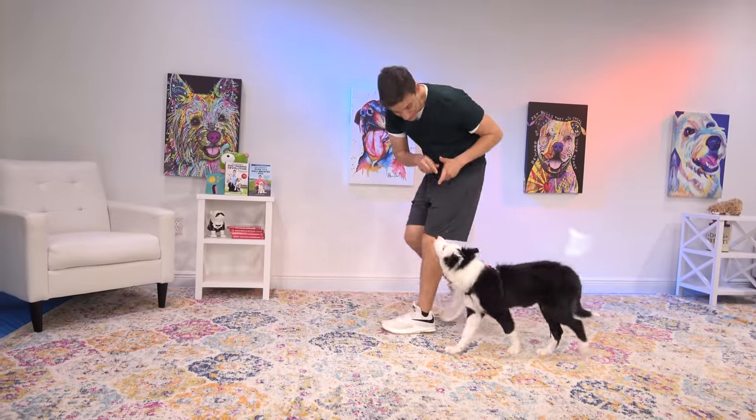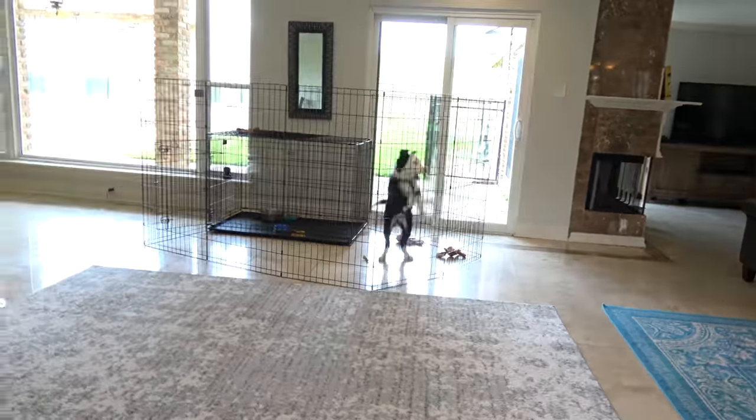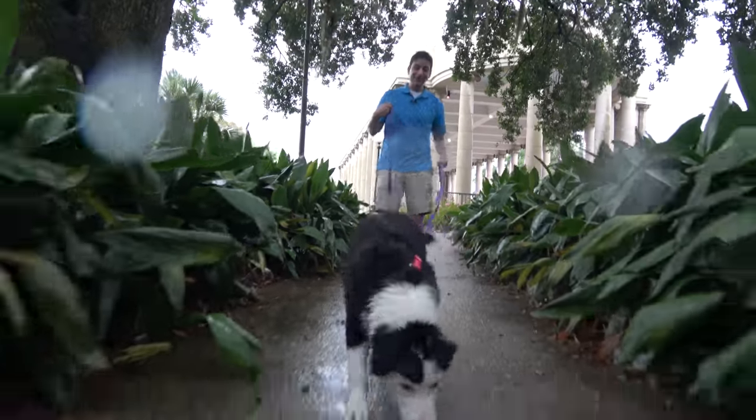In this episode, we'll start to teach Inertia to heel, continue working on minimizing her crying in the crate, do some leash walking and more.